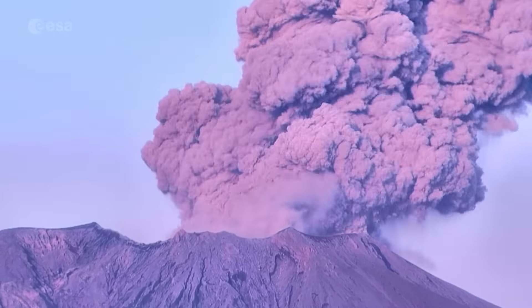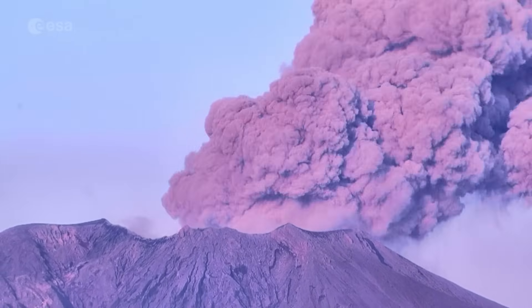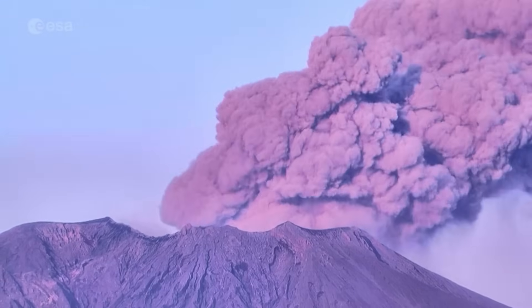Have you ever wondered what a volcanic eruption looks like from space? Today we're counting down our picks of the most impressive volcanoes seen by satellites.